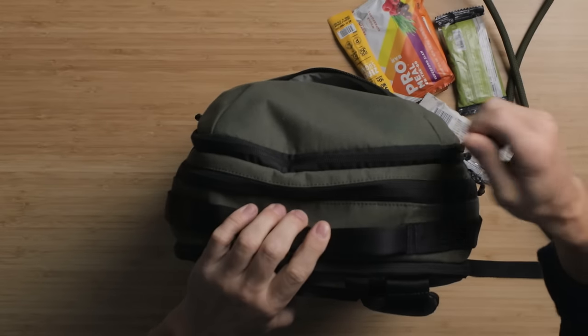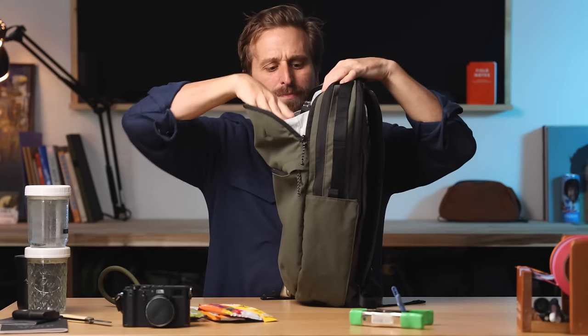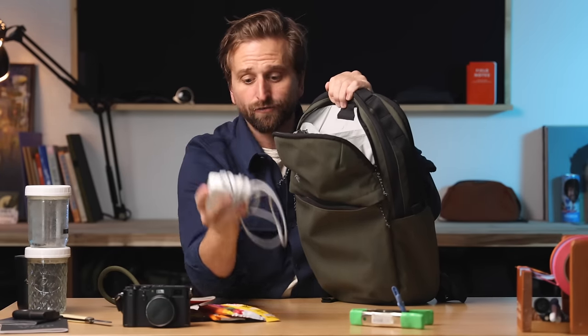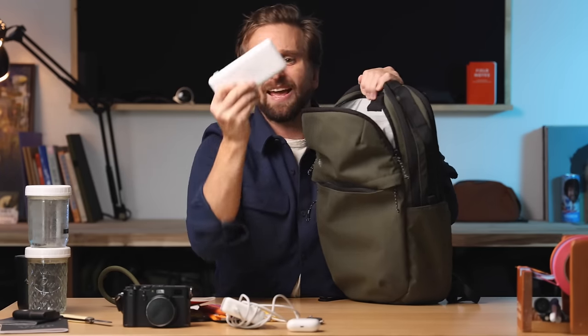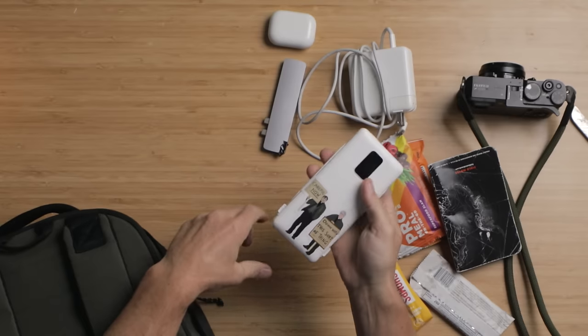Then we have the top taco pocket. I call it a taco pocket because it opens like this with some gussets, plops open, and you've got great visibility on everything. I throw in my charger for my laptop, my dongle in case I need it, maybe my AirPods Pro — probably not, I'll show you why in a minute. And I've got a battery pack that has USB mini, USB-C, and Lightning on it. The whole thing plugs into the wall. And a fun little sticker from Father Ted — 'Careful now, down with that sort of thing.'